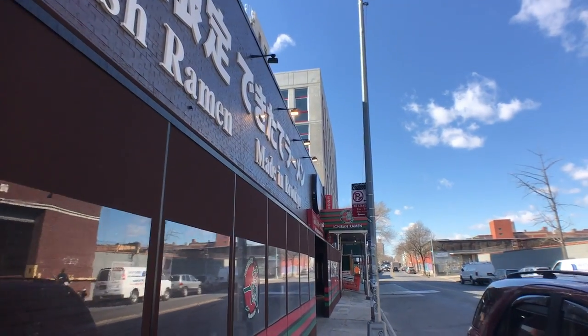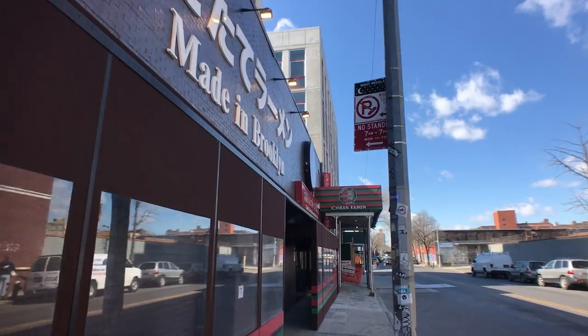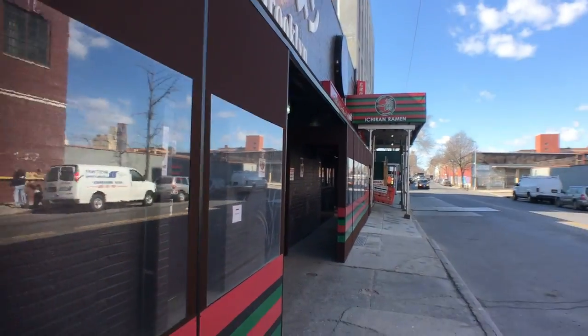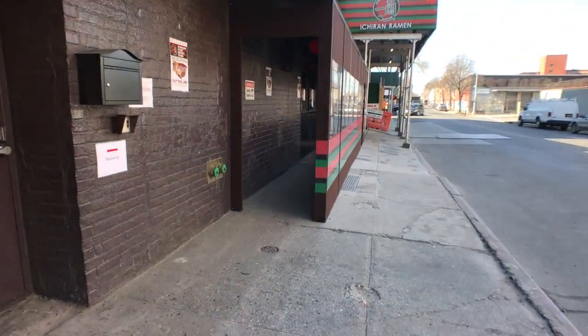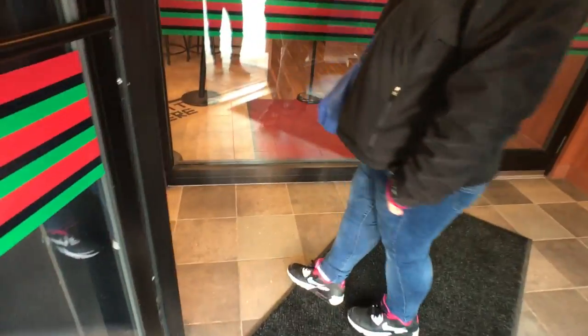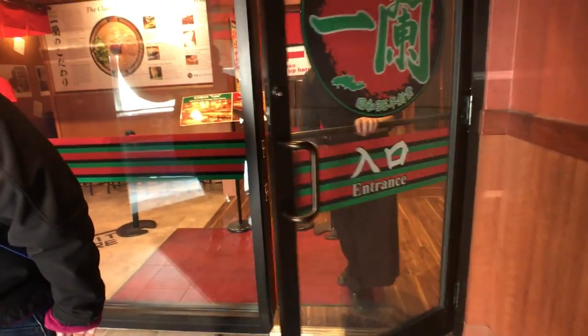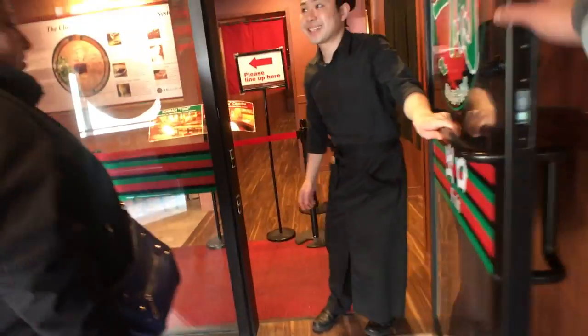This Brooklyn location is actually the first one that Ichiran opened in the US, and it comes with its own noodle production facility right next door. One of the keys to making an amazing bowl of ramen is noodle freshness, and producing their own noodles a few feet away from the restaurant ensures that the noodles are at their absolute freshest when they're served to you.